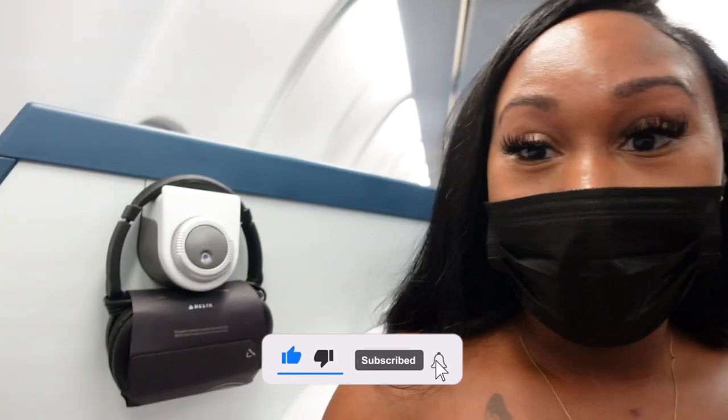Hey y'all, the vlog is about to begin, but before I start the vlog, I have to show y'all — it's my first time, it's built to one.